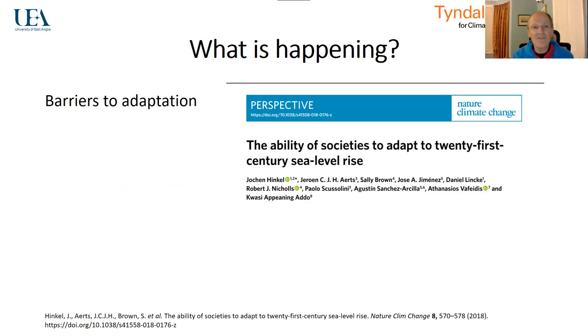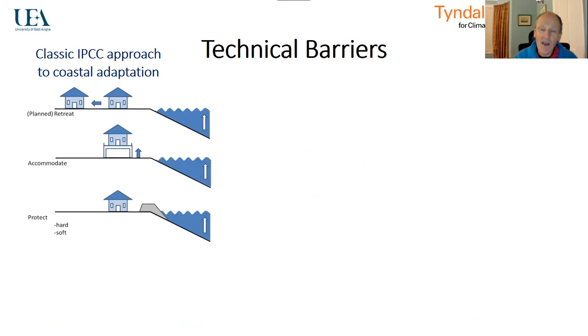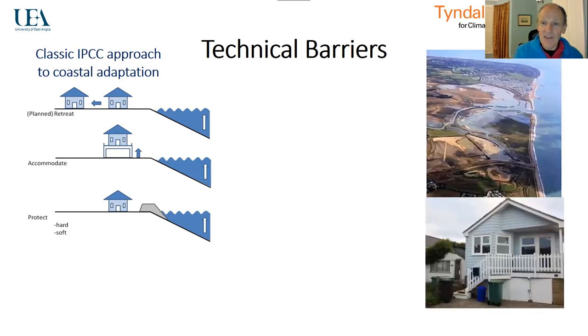So what is actually happening and how can we characterise and think about flooding? This paper identified a number of barriers: technical barriers, economic barriers, financial barriers, and social conflict issues in terms of adaptation to coastal flooding — though I'll apply it more generally. Looking at the IPCC approach to coastal flooding, we can recognise that we can do planned retreat, we can do flood proofing, we can raise buildings above the flood levels, or we can protect by building barriers to keep the water out. Among the measures available, we have managed realignment — for example, a large managed realignment scheme.